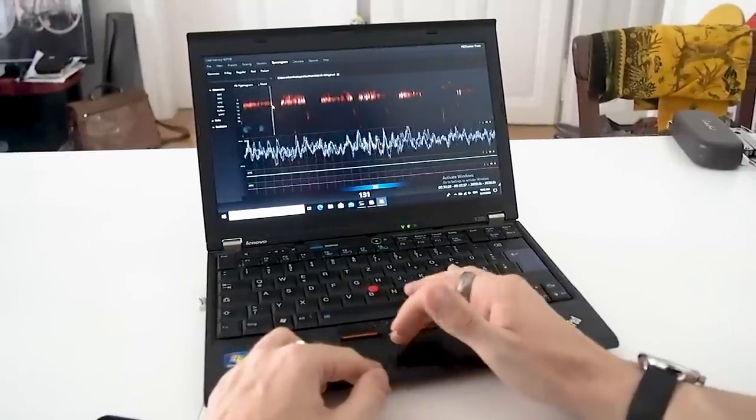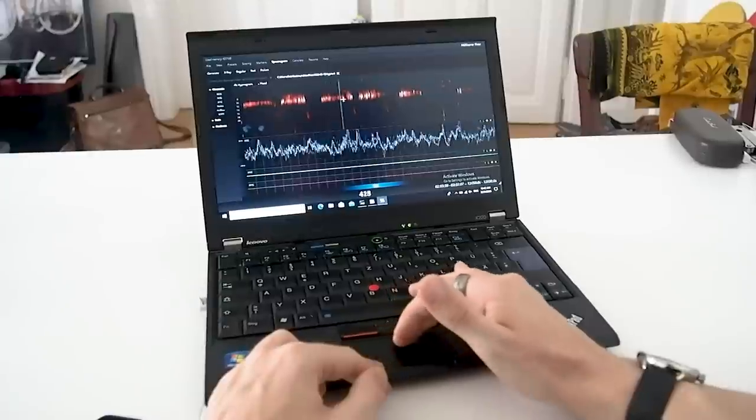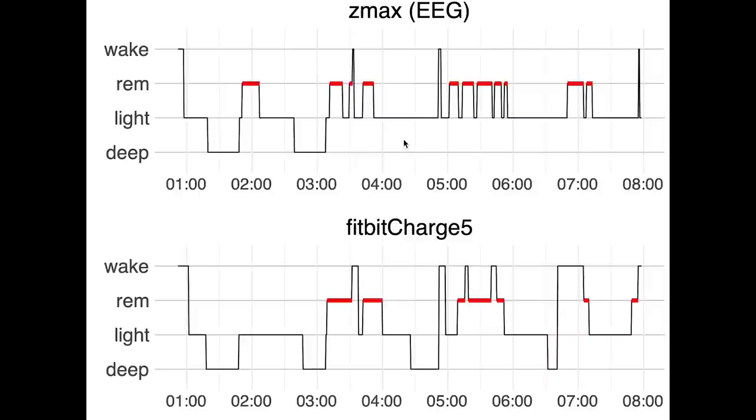I manually went through the recording of the scientific EEG device and scored each part of the night for the different sleep stages. I also loaded the data from the Fitbit and Dream 2 EEG device into my coding language. Let's first have a look at the accuracy over the two nights that I used the scientific EEG device, starting by looking at the two individual nights before calculating some statistics.